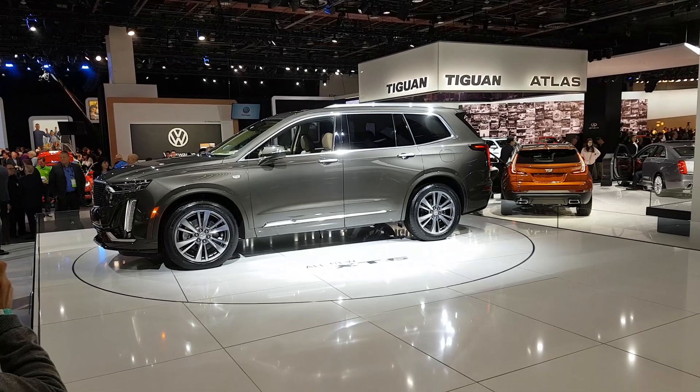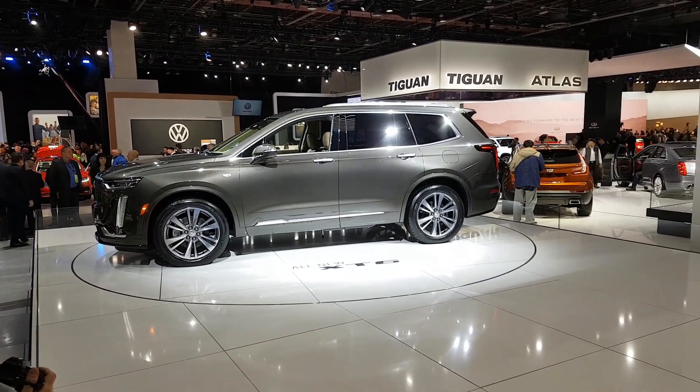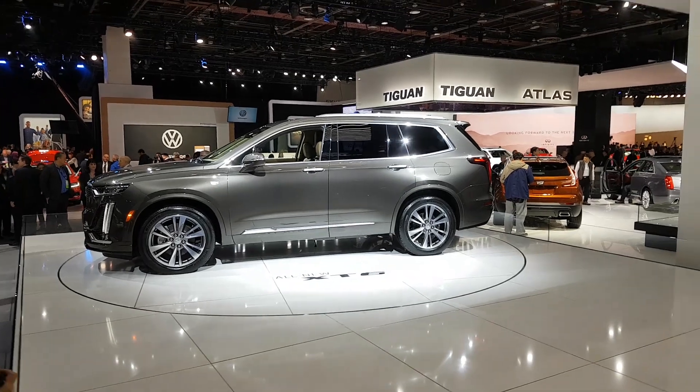We're at the North American International Auto Show checking out the all-new Cadillac XT6, Cadillac's brand-new three-row SUV.